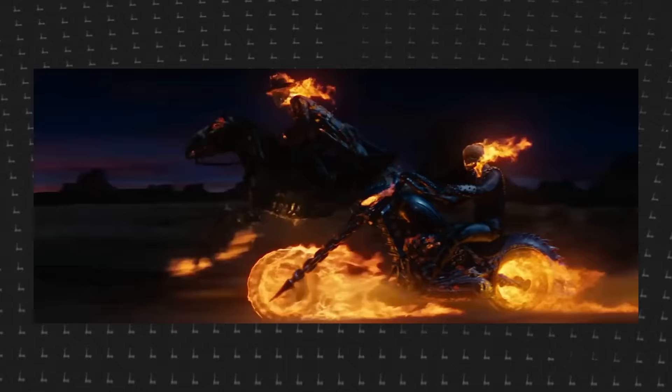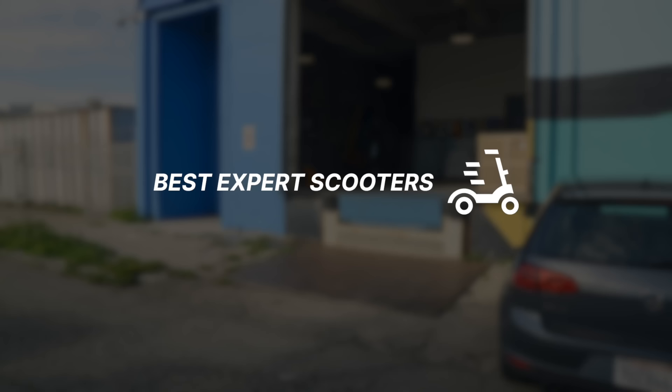Here are some honorable mentions for the intermediate class. You can pause to see the tested specs or find full reviews on YouTube and on our site. Now for the expert category — the biggest, baddest, and yes, most expensive scooters, but also the most fun. Here are our eight favorites for 2023 and 2024.